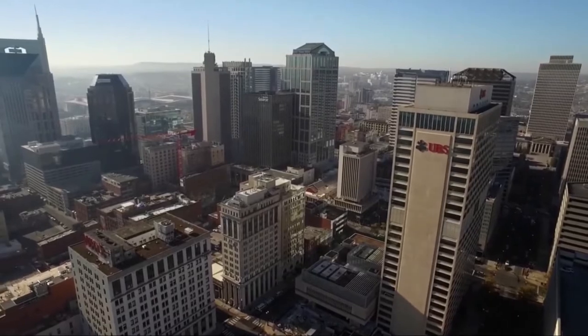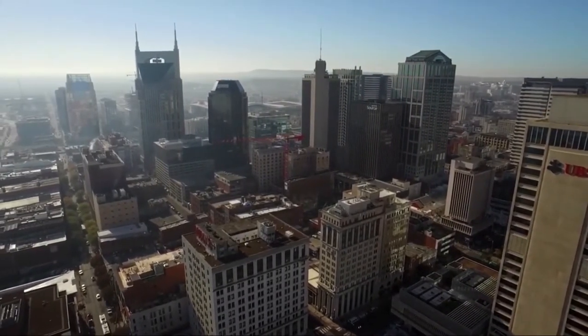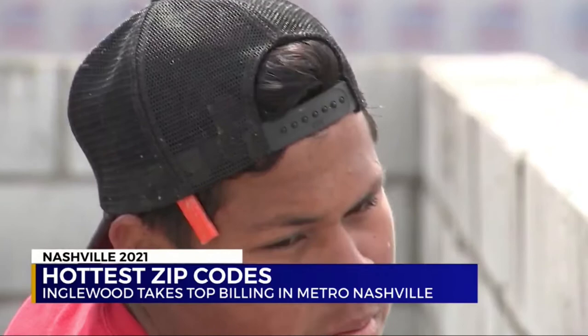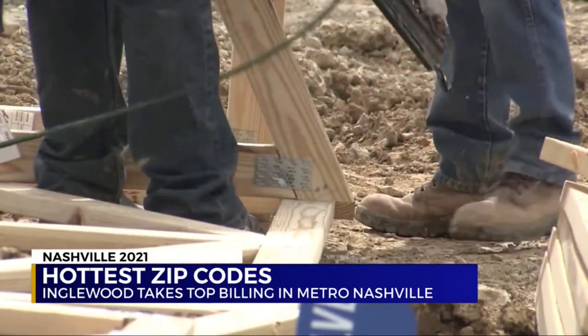Nashville is in a unique position because the way our state is structured fiscally makes it attractive to people no matter what's happening with the economy at large. The majority of our neighborhoods are seeing double-digit growth in home sales and housing values over the last year, and for now it looks like there's no end in sight.